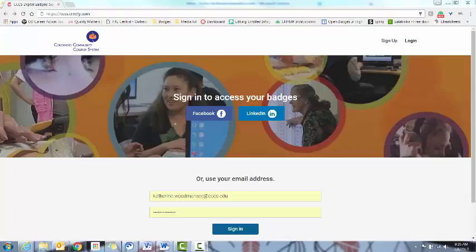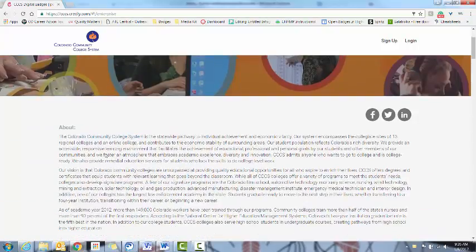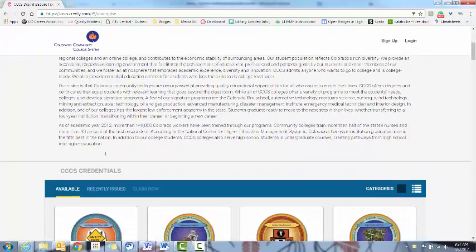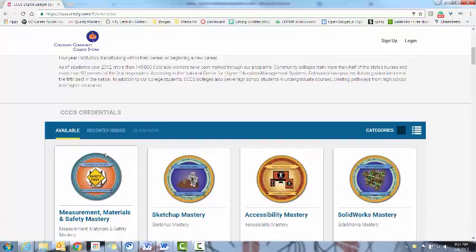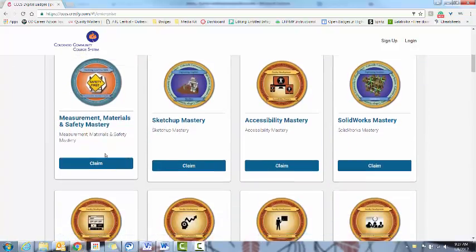The easiest way to find digital badges from CCCS is to go to cccs.credly.com. Once there, if you click on the Colorado Community College logo, you'll be taken to the main CCCS page where you can learn about the Colorado Community College system, and you'll be able to see all of the badges that we issue, as well as the badges which have been earned and claimed.